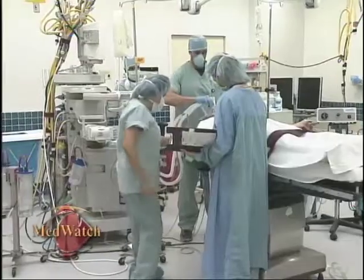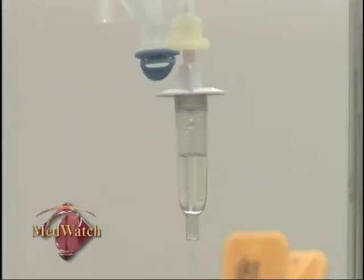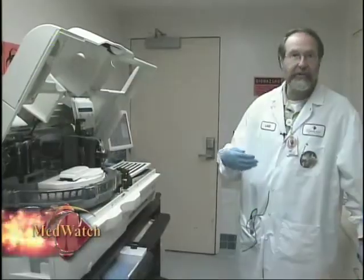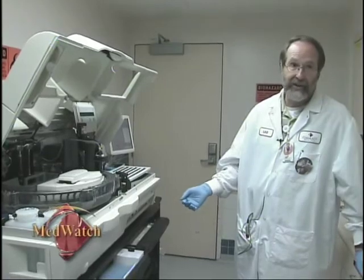That means no more waiting for lab work to arrive from another area of the hospital, and less time in surgery for the patient. It offers the opportunity to prove that the patient has reached a biochemical place where you can call them cured. The results are there quicker, the doctor can make the decision whether to continue the operation more quickly, and the patient doesn't stay under anesthesia any longer than necessary.